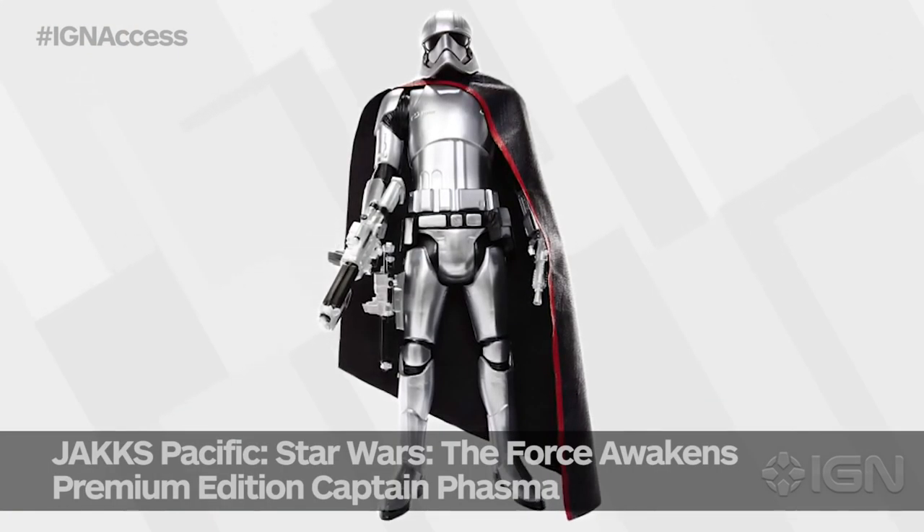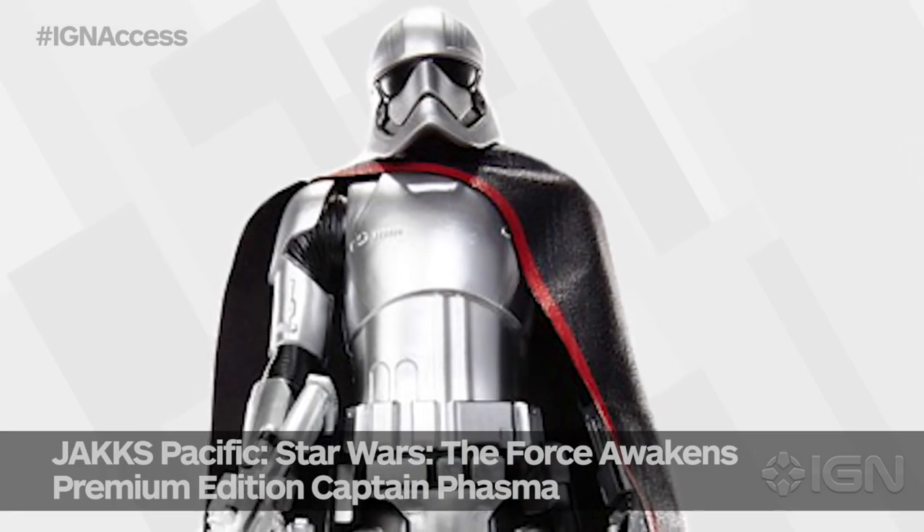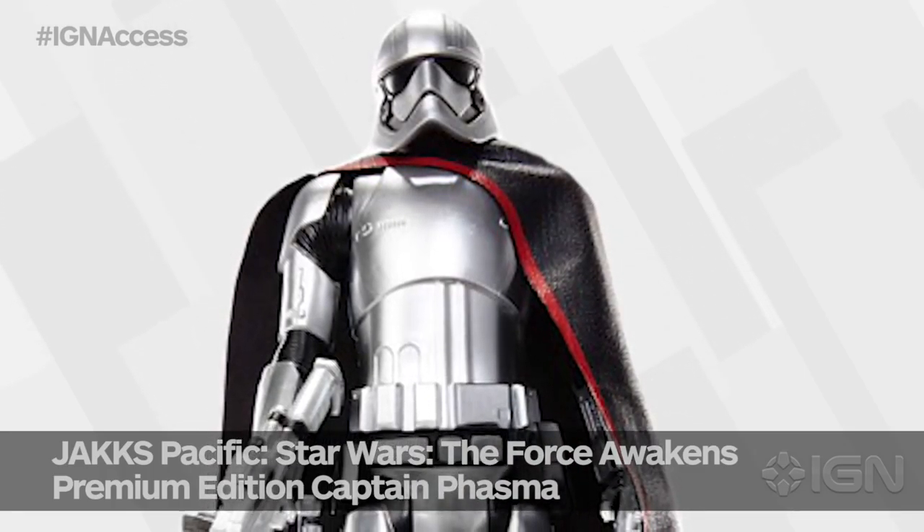They've also got a Phasma there. I don't know if she's as shiny, but she looks pretty shiny. I guess we'll have to wait to see it in person. I don't think we've seen a properly really shiny Phasma yet — one that really has the chrome thing going for it, that actually looks chrome.